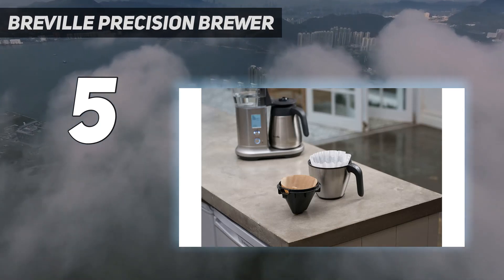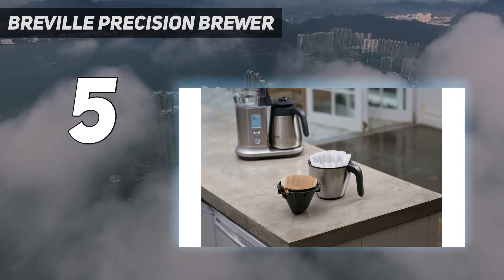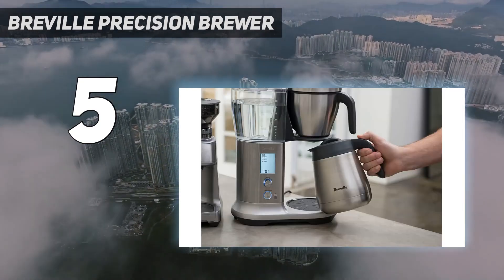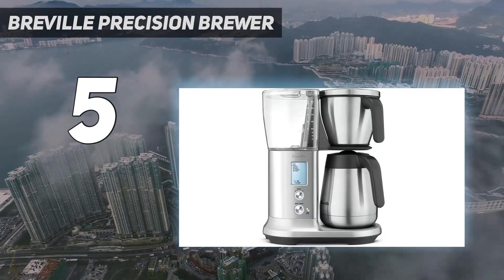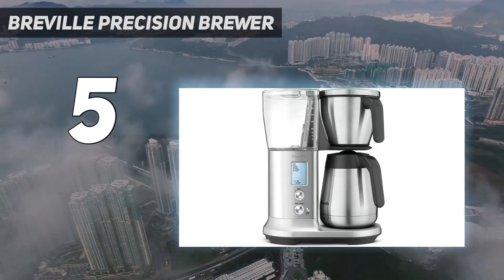You'll be able to experiment with brew times and temperatures, but you'll also have access to the flow rate and bloom time. A pour-over dripper is also available for additional controls as well.